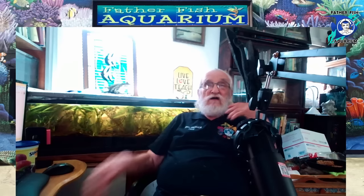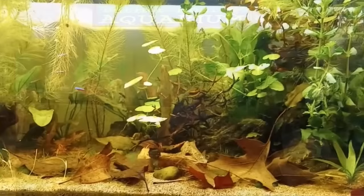We're going to talk about how to get a girl betta and how to introduce her to your boy betta. First of all, if you want to do this in order to have babies that are going to survive, you need to have a tank that has a food web in it. You need to know what a food web is — we've got lots of videos about how to create a food web, how to set it up, and how to keep it going.